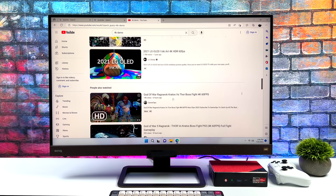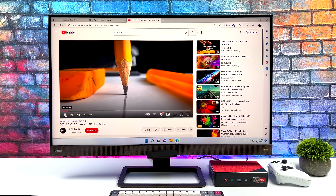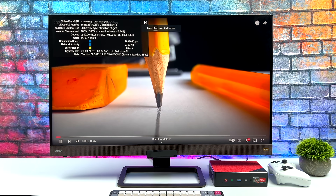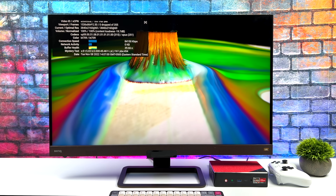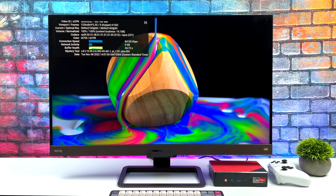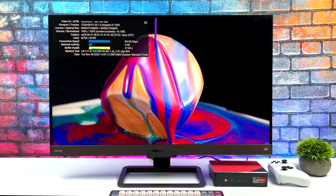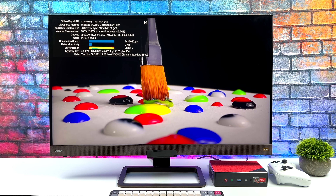Before we jump into benchmarks and gaming, I wanted to take a look at some 4K video playback. Since the 6900HX is rated for 8K 60 playback, we're not going to have an issue. We've also got Wi-Fi 6 built in, or you can use the 2.5 gigabit ethernet port. Running 4K video at 60fps from YouTube was super smooth with no dropped frames, and I also tested Netflix at 4K and it was very smooth.